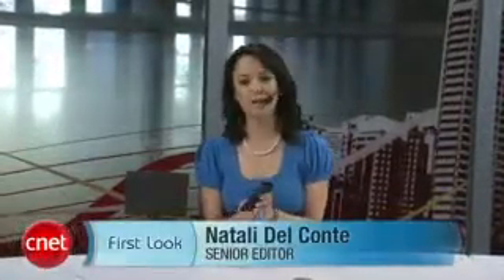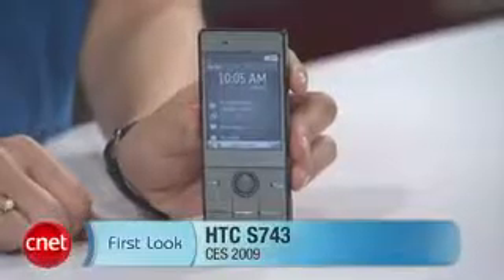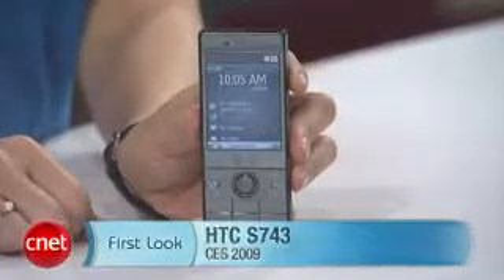Hey, welcome to CES 2009. I'm Natalie Del Conte with CNET TV and today we're taking a first look at the HTC S743. This is a candy bar phone from HTC. It's been out in Europe for a while but it's just now launching over the 3G network here in the US.